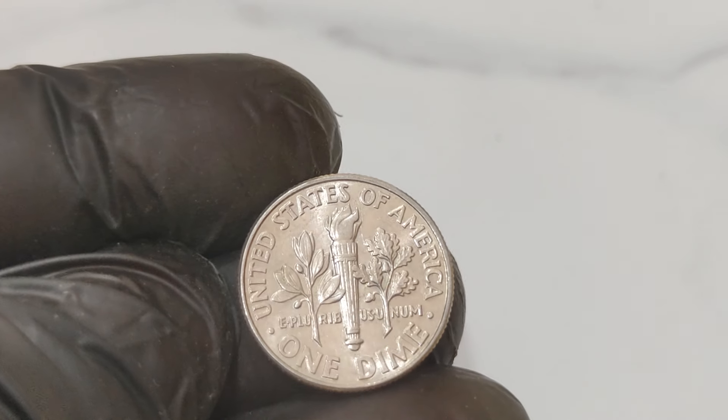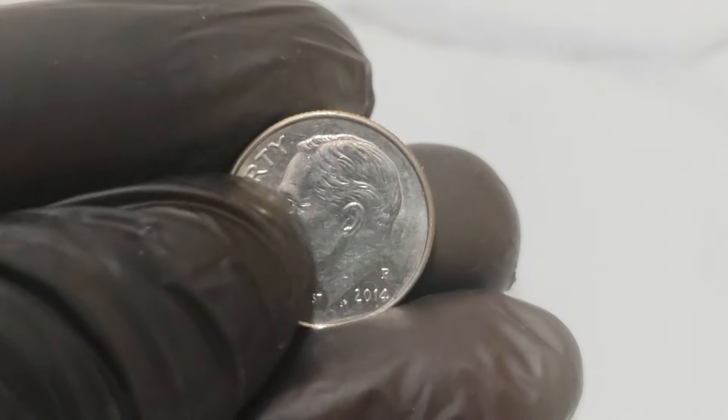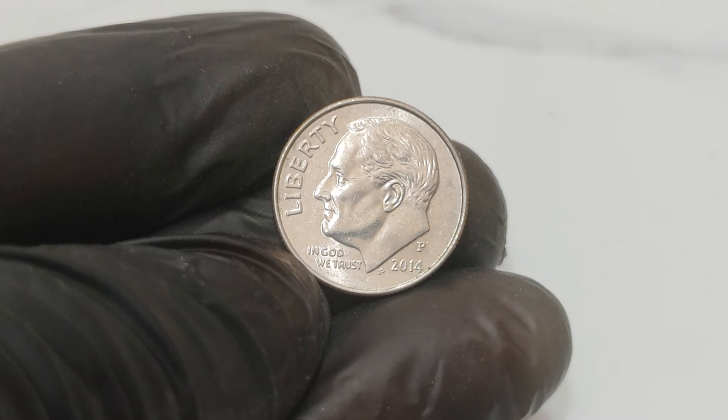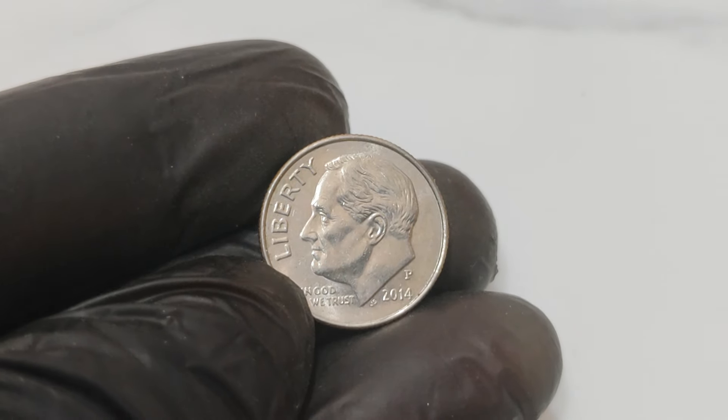So how can you tell if you have a valuable error coin? Here are a few tips: look for anomalies in the date and mint mark, make sure the designs on both sides match the expected images, and note that errors are more valuable in pristine condition. Always have a suspicious coin checked by a professional.